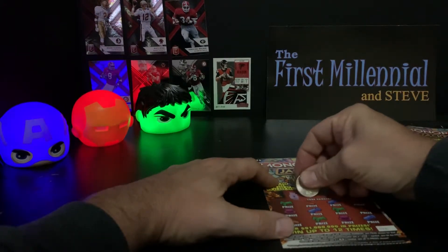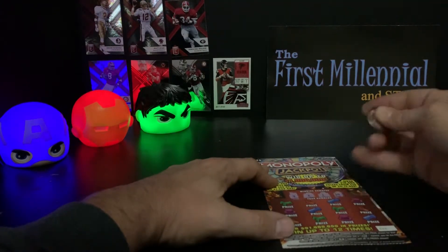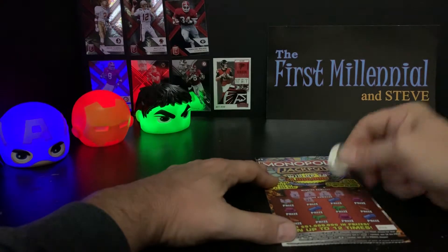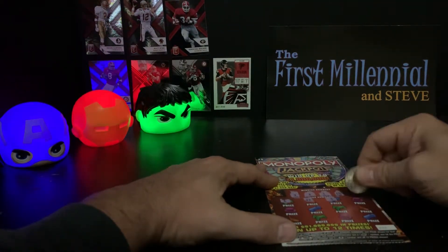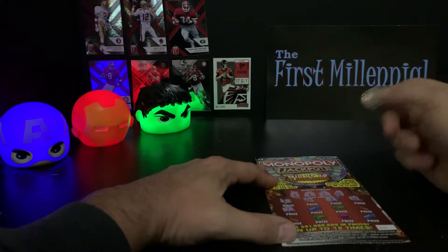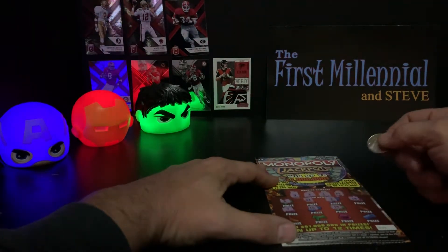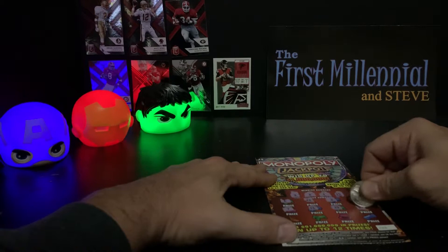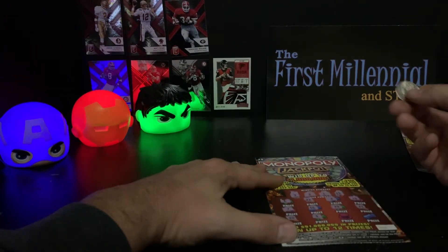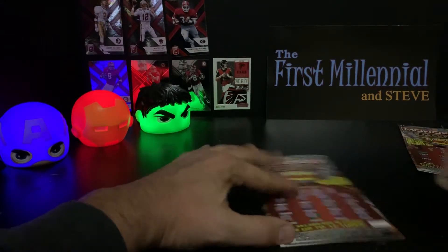Third ticket. Numbers are 3, 4, 2, 1, and 19 — a lot of single digits here, and a 19. Scratching: 16, no. 6, no. 22, no. 3, no. 18, no. 7, no. 16, no. 14, no. 21, no. 20, no. 5, no. 23, no. And 8, no. 0 for 3.